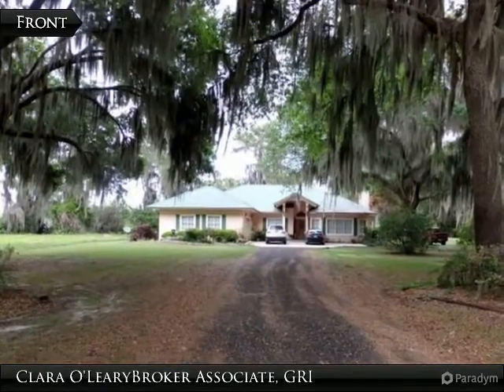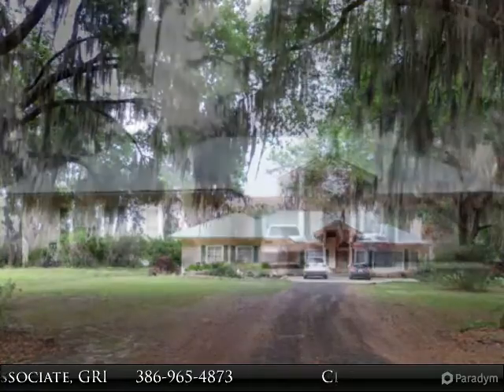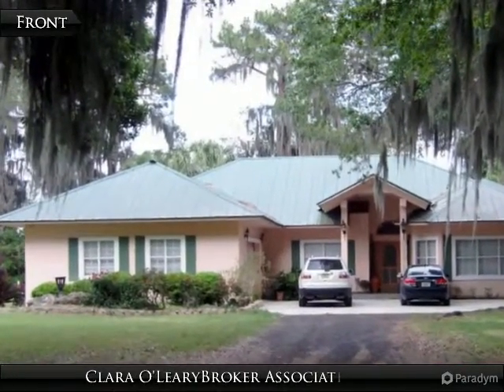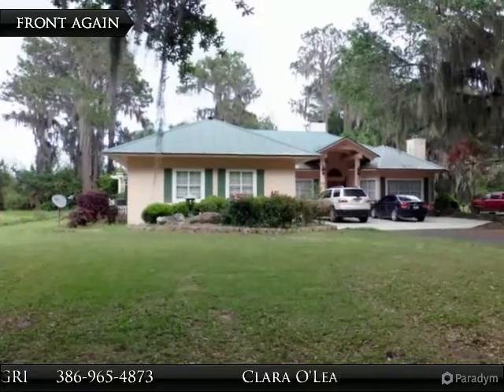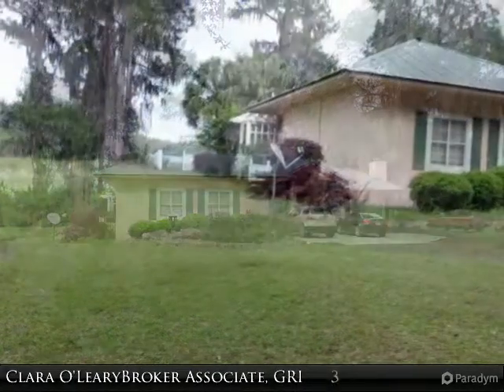Prestigious Lake Louise home, masterfully built CBS stucco construction with metal roof, 3363 square feet under roof. The screened back porch is the length of the entire home with ceramic tile, overlooking the dock and beautiful Lake Louise. The home features marble bathrooms, granite countertops, and two hot water heaters.